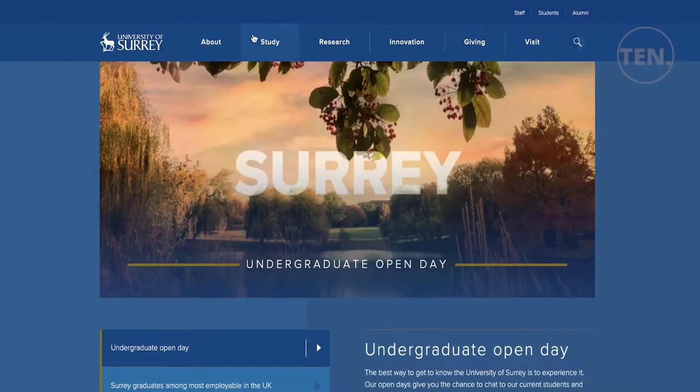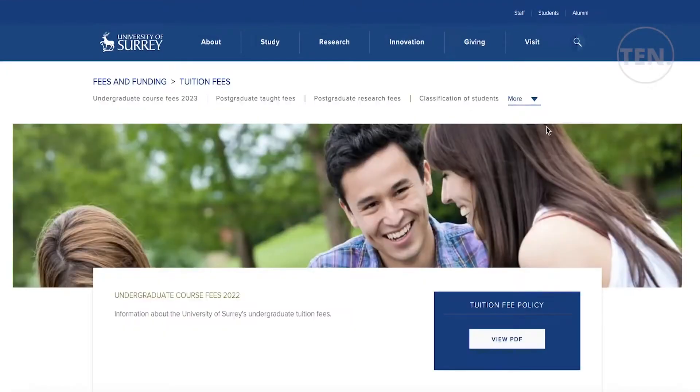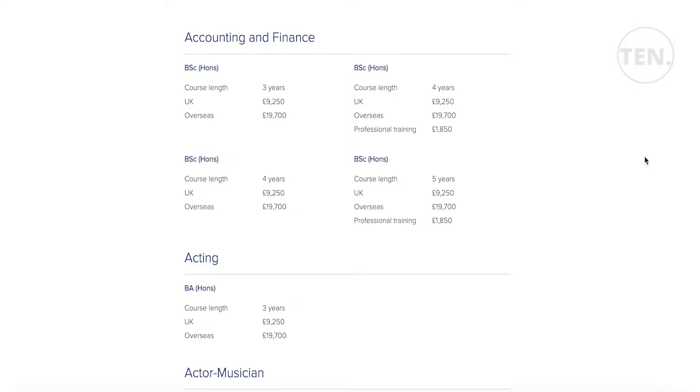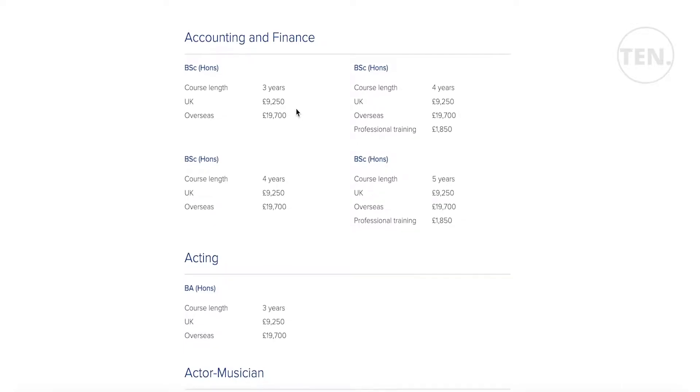They offer different kinds of programs and have a variable fee depending on the school. If we take a look at the tuition fees for a program like accounting and finance, it goes from three to five years depending on the course length. The fee for a UK student is £9,250 per year, and for an international student it is £19,700 per year.